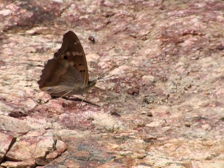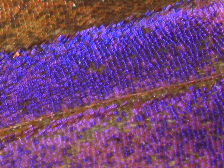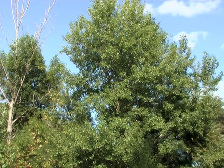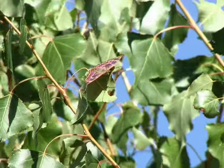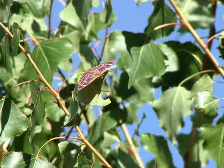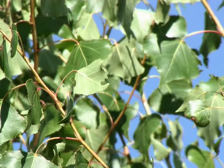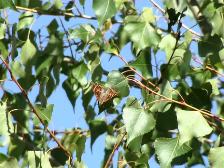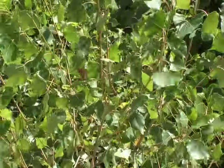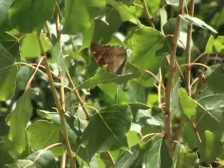The Lesser Purple Emperor males differ from the females by a stunning iridescent purple colour on the upper side of their wings. Males defend their territory from a perch at the end of a leaf, regularly flying over their territory in search of females before returning to their post. Fertilised females rest well hidden in the foliage and become active after one o'clock in the afternoon.